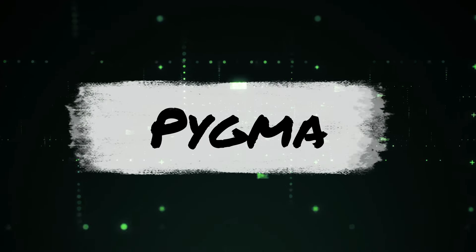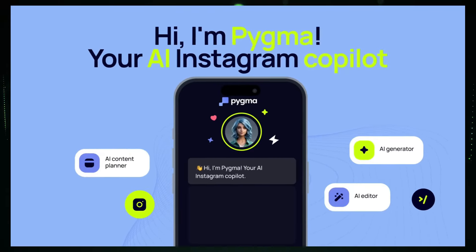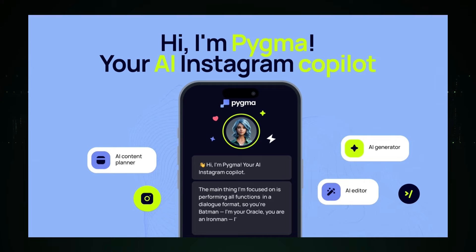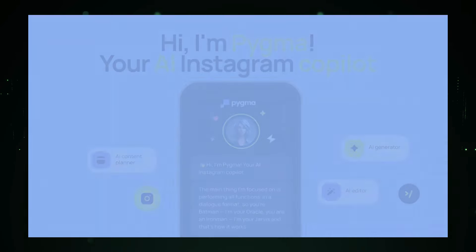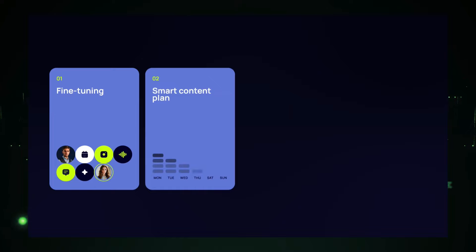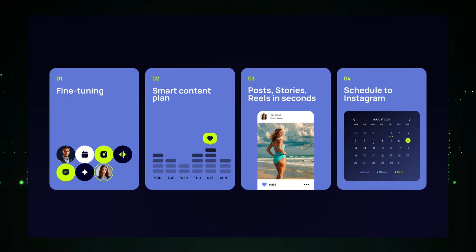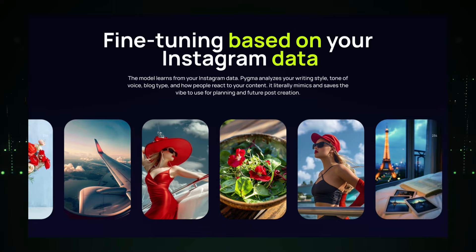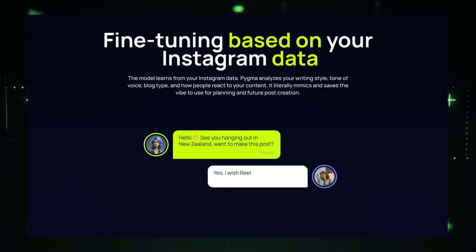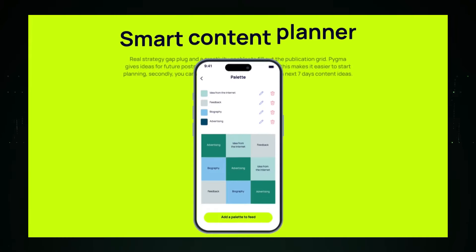Project number four: Pigma, your AI-powered Instagram assistant. Imagine having a smart assistant that helps you take your Instagram game to the next level. That's what Pigma offers. This AI-powered platform is designed to optimize and streamline your Instagram presence, making it easier to manage and grow your account. Pigma starts by analyzing your Instagram profile, including your posts, captions, hashtags, and audience engagement. This helps Pigma understand your brand's unique style and voice, allowing it to provide tailored suggestions that resonate with your followers.